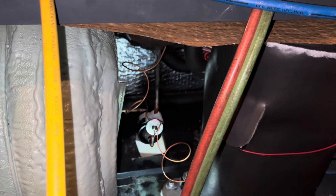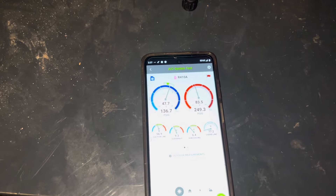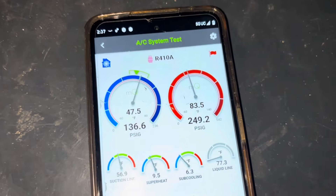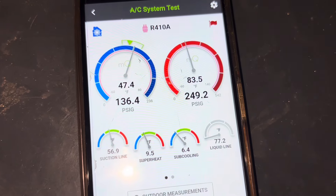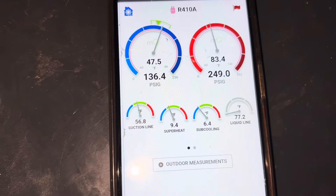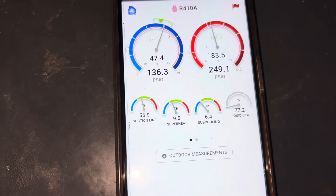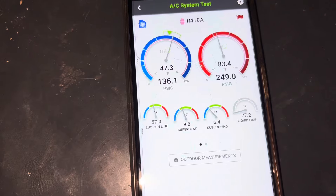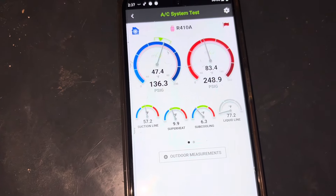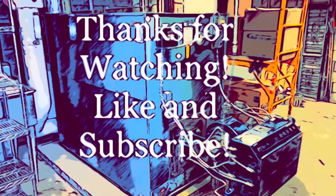That's the great thing about geo — when it's running good, they run really, really good. I might add a little bit more just to get that sub-cooling up, but I think we're in good shape here. I'm about to button this one up. Happy to be done with it — this one took about two visits to get going. And we're good to go. Thanks for watching. Don't forget to like and subscribe. I'll catch you on the next one.